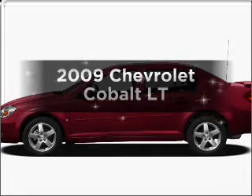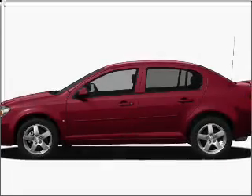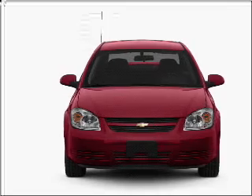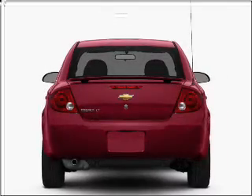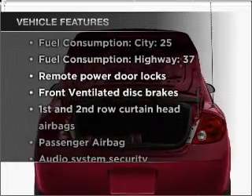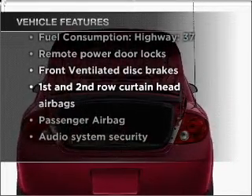Introducing the 2009 Chevrolet Cobalt. Travel the roads in style and comfort in this great vehicle, with an efficient four-cylinder engine connected to a smooth shifting automatic transmission. And with these notable features, you won't want to miss out on the opportunity to own this amazing vehicle.